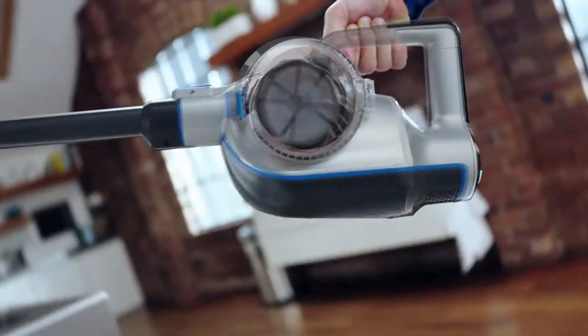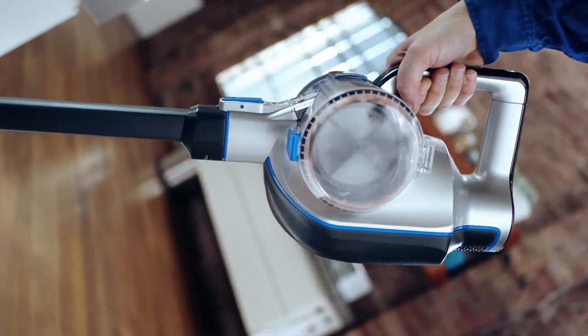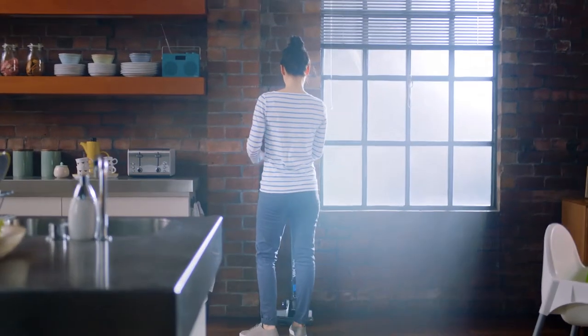Once the dirt enters the bin, it remains airborne, continuously spinning in a helix motion, allowing you to have optimum cleaning performance whether you are cleaning up, down or in between. Direct Helix Technology delivers cordless cleaning performance.